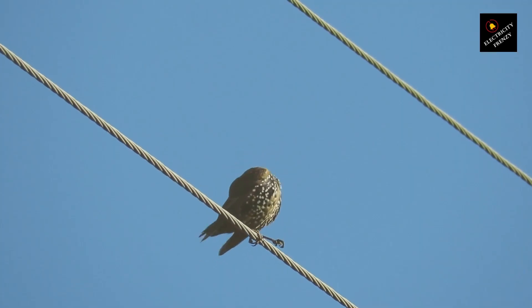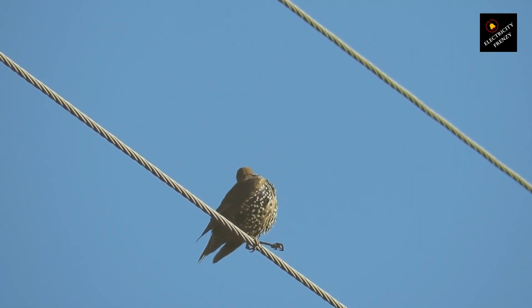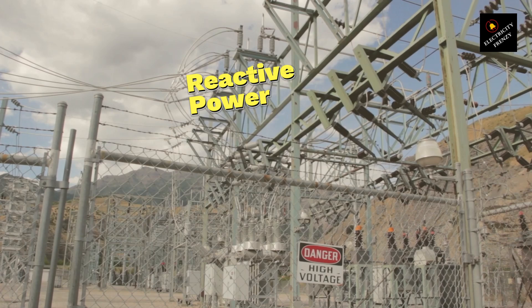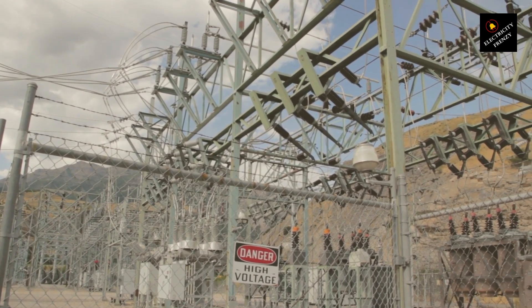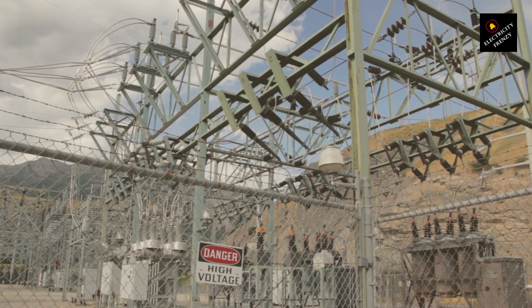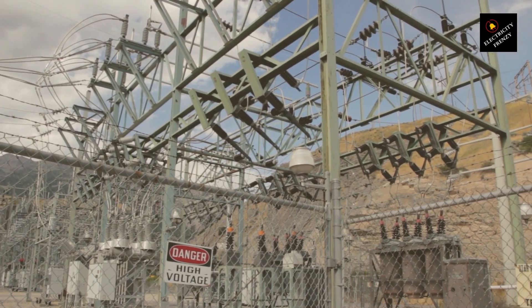Capacitors, however, don't reduce this kind of power. They only help reduce something else called reactive power, which sounds complicated, but really only affects how electricity flows with certain types of machines.